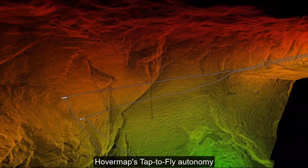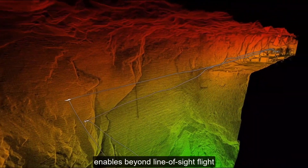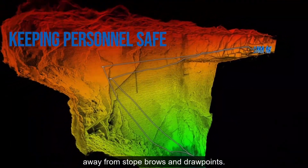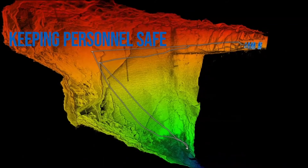HoverMap's tap-to-fly autonomy enables beyond line-of-sight flight within inaccessible, hazardous areas, keeping personnel safe away from stope brows and drawpoints.